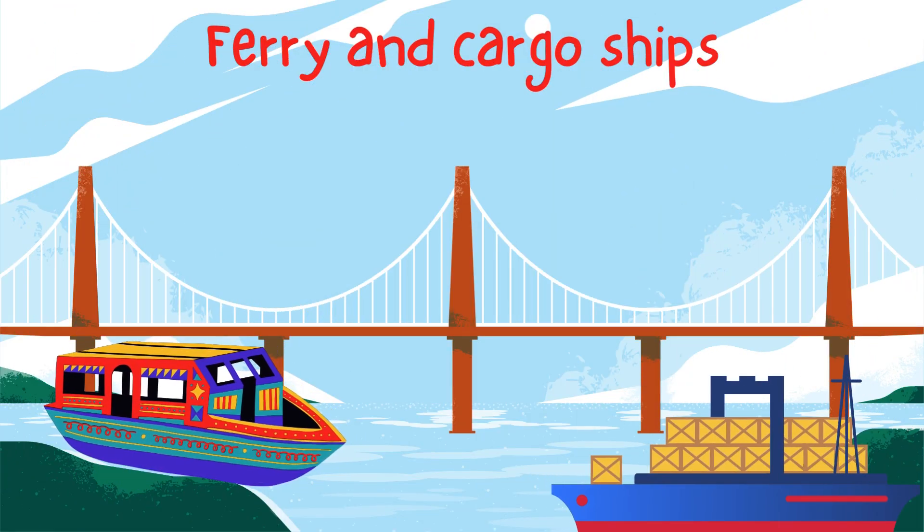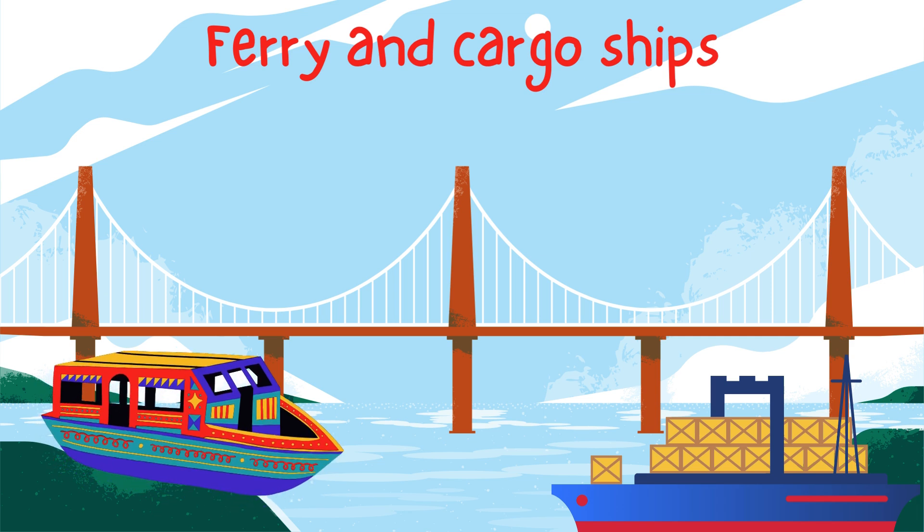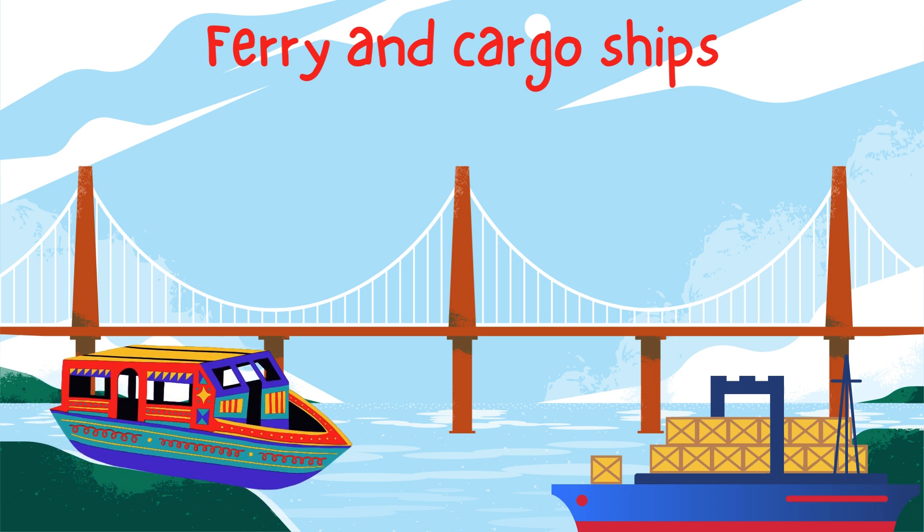Some boats carry people and cars across water. Ferries help people travel between islands. And cargo ships carry big containers full of food, toys, and other things we use every day. Isn't that amazing?